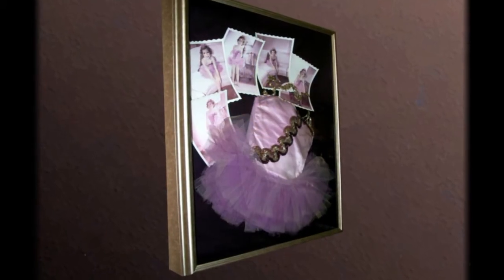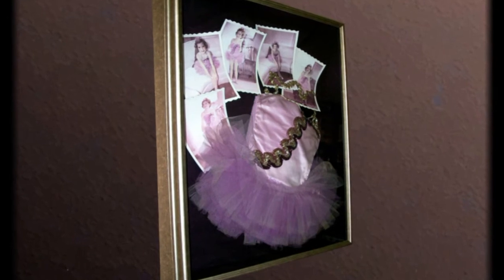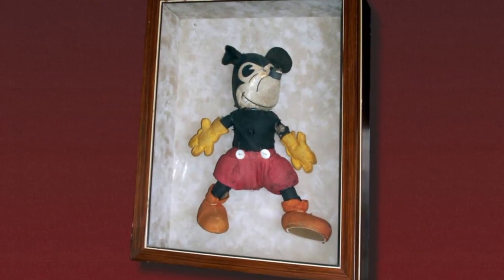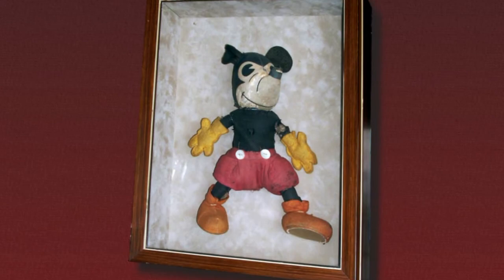My real specialty is shadow boxes. No two are ever the same. Everyone has something special to them stuck in a drawer or closet because you just don't know what to do with it.